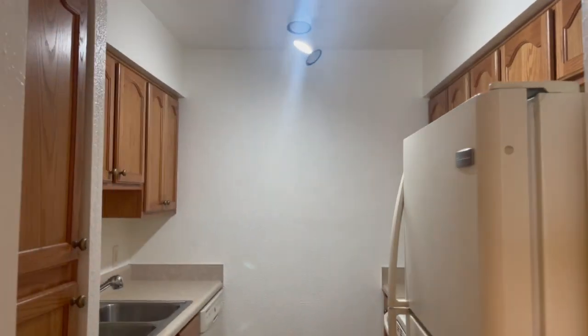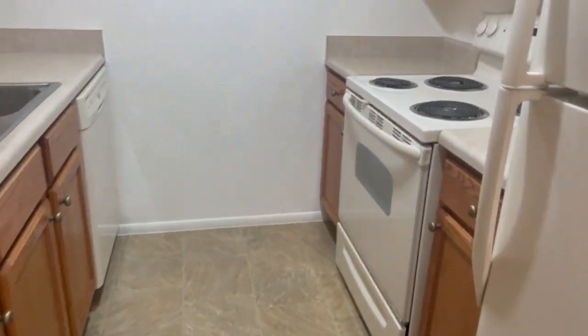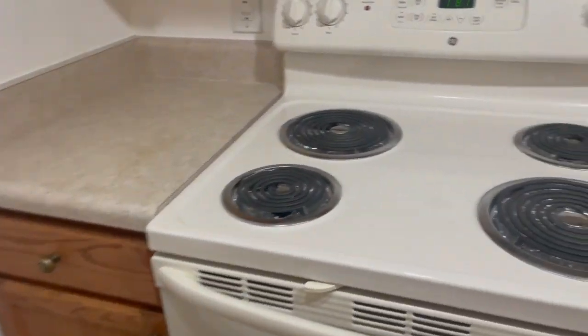Just off the dining area is the kitchen. There is a dishwasher, electric stove, and refrigerator here.